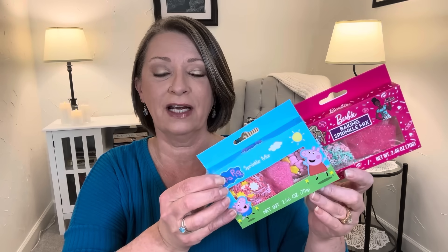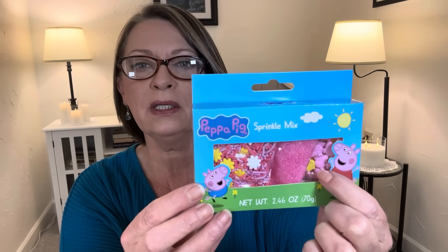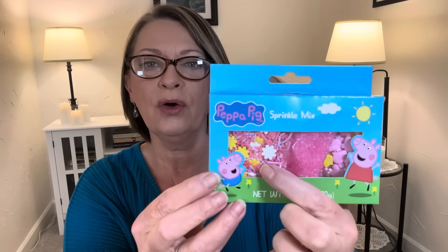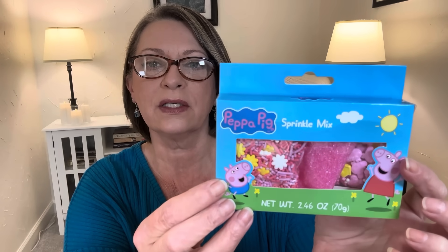I'm going to go ahead and show what was in my thumbnail — it's what I typically do. They have all of these little sprinkle kits in the stores right now. Very spring colors, so that's why I picked them up. I thought these would just be fun to have around for maybe Easter time. This one is Peppa Pig Sprinkle Mix and it looks like you get three different types of sprinkles in there.